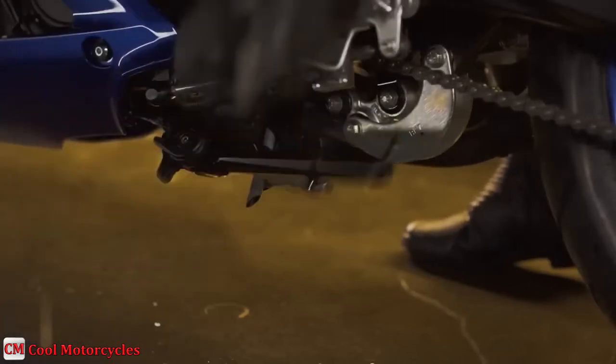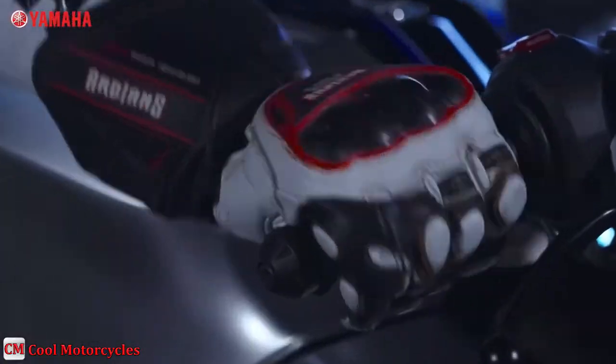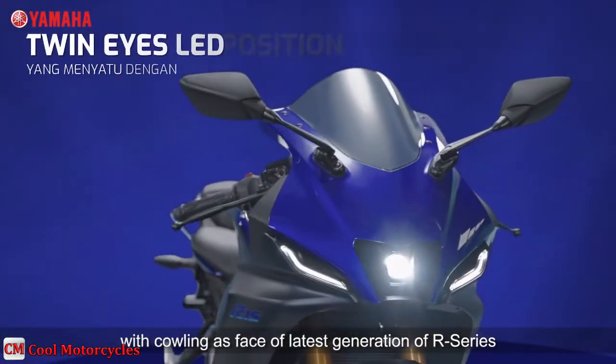With the inbuilt side-stand engine cut-off switch, you will not forget to remove the side-stand during immediate rides. The new headlight features a single bifunctional LED unit emitting both the low and high-beam.